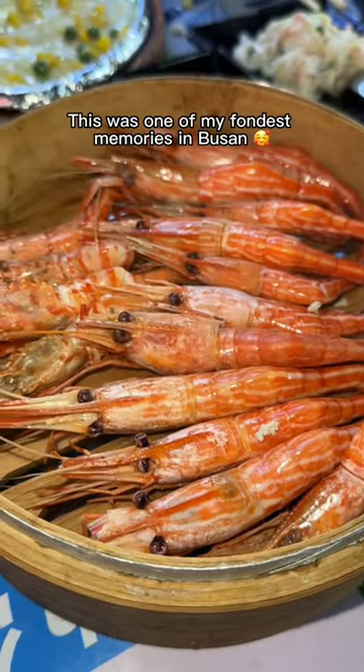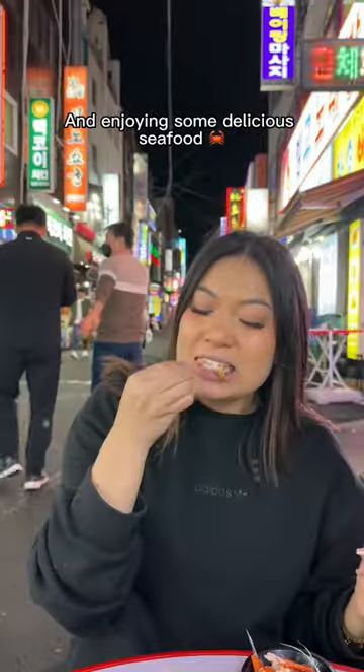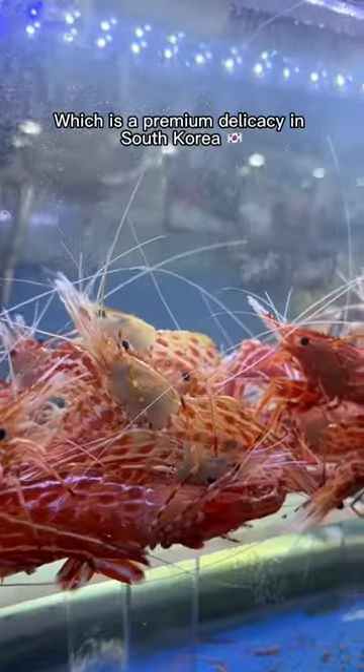This was one of my fondest memories in Busan, sitting outside at 1am and enjoying some delicious seafood. I stumbled across this busy restaurant with huge tanks of dokdo shrimp, which is a premium delicacy in South Korea.